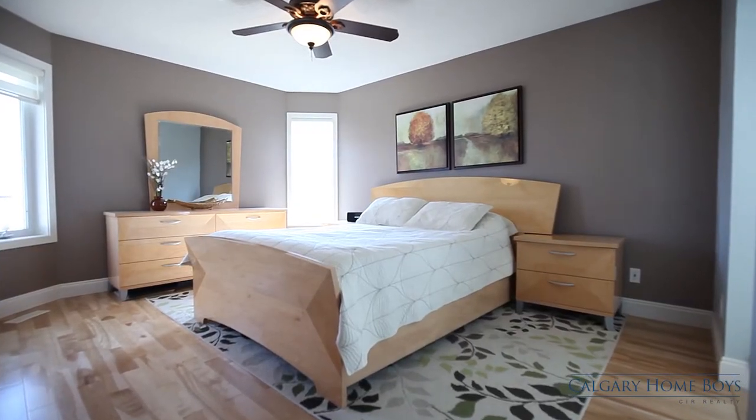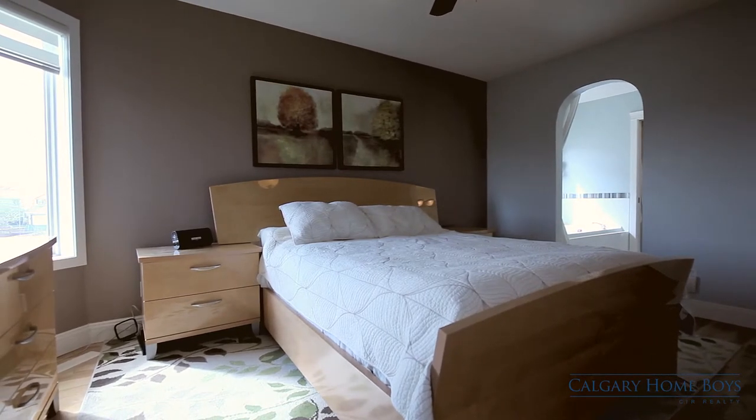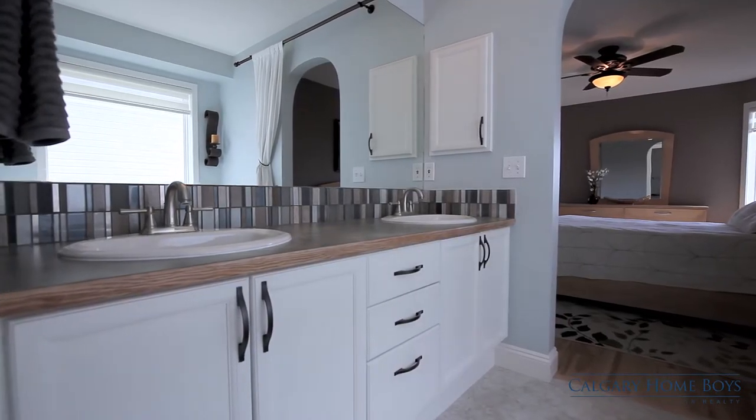Upstairs, your spacious master bedroom awaits. Get cozy under the covers with a good book or slip into the jetted tub in the relaxing five-piece ensuite with dual sinks.